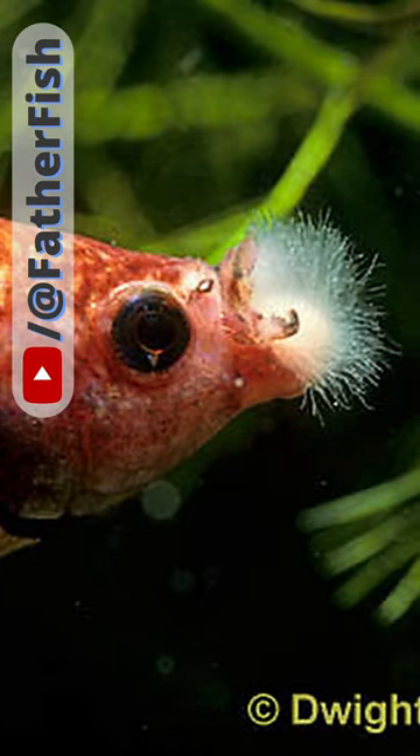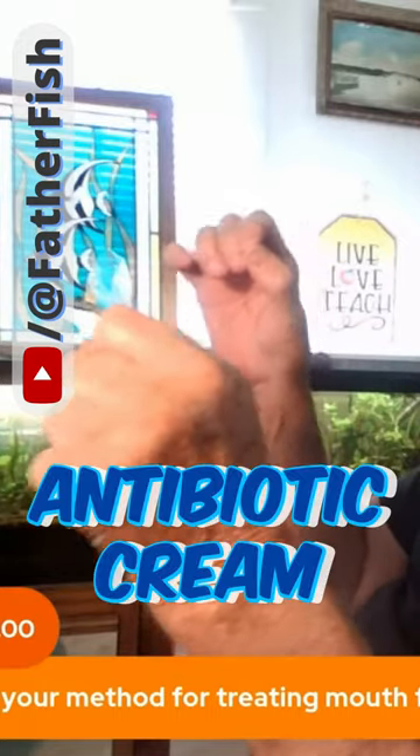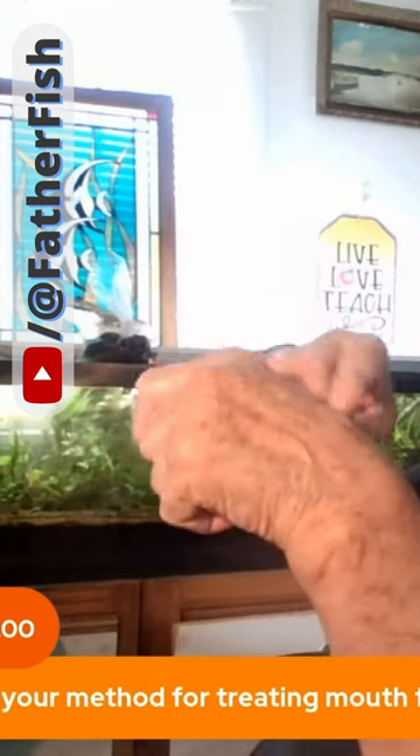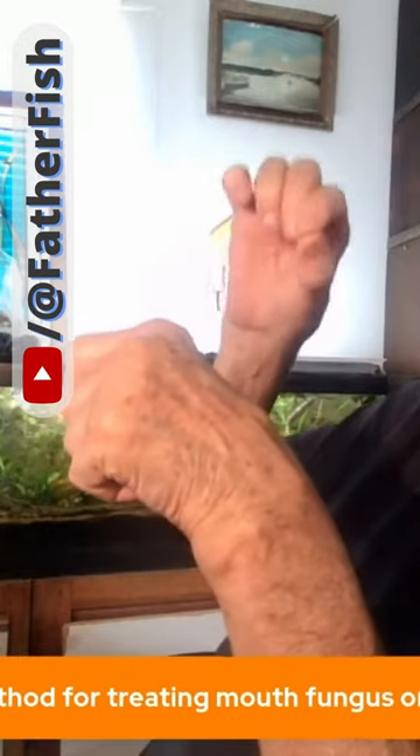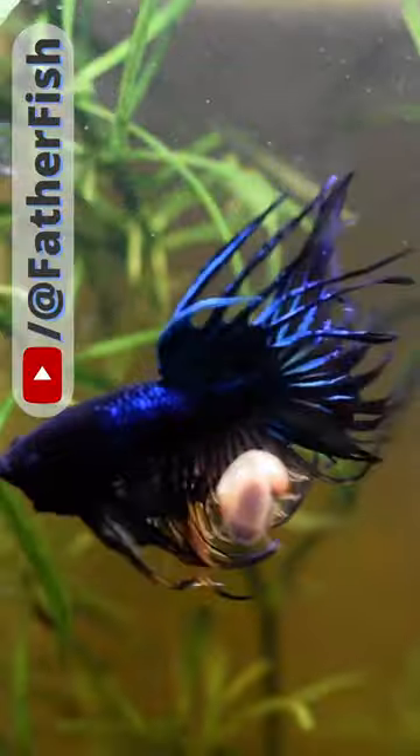I catch the fish in my net. I take out a little tube of antibiotic cream, the kind you put on a wound — same stuff. And I dab it very gently on the infected part, hold it out for a few seconds, put it back in the water.